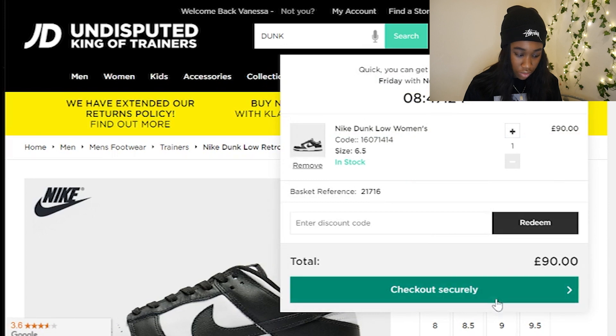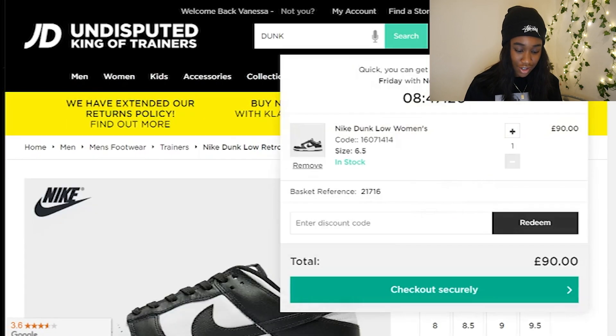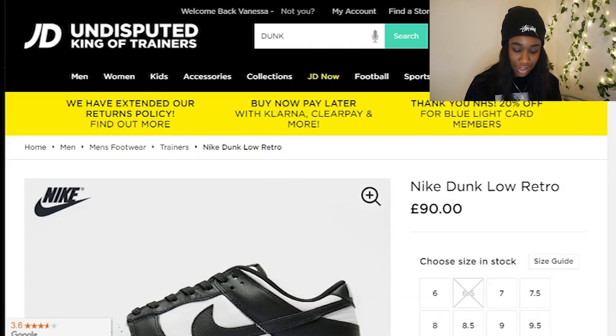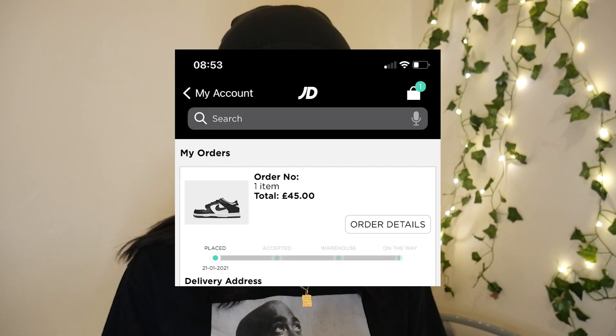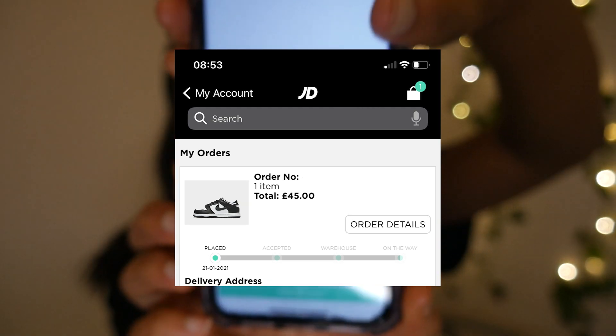It's looking like we have one in the cart. Apparently we have one in the cart — I don't remember putting one in the cart. I actually just managed to cop one more pair on JD Sports just now. It was just a kids' size.